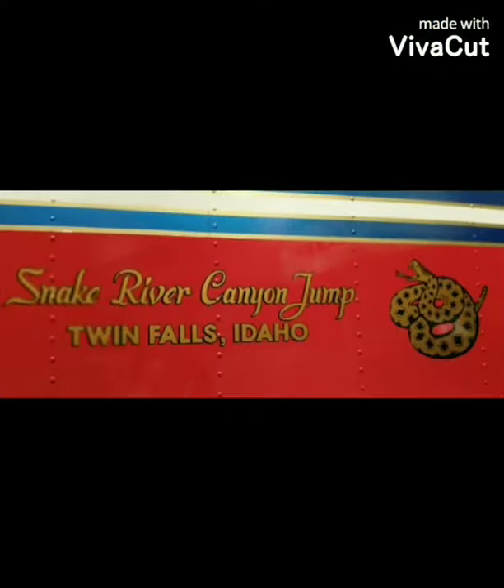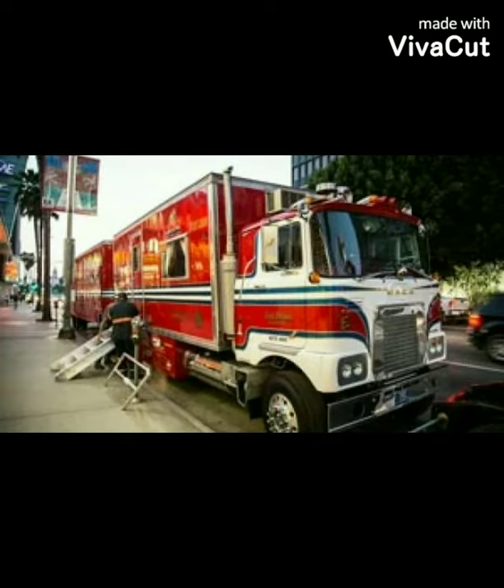And of course, here's the Snake River Canyon jump decal on the side of the truck. And here's more shots of Big Red.